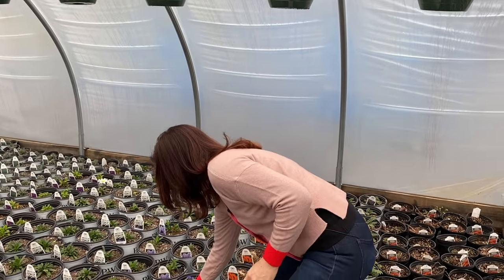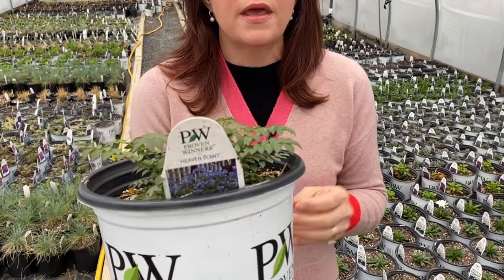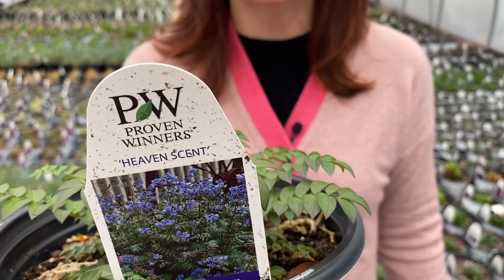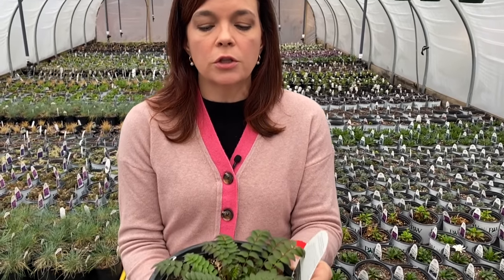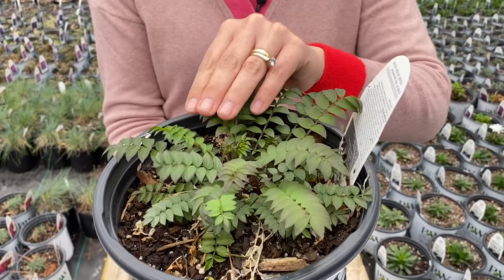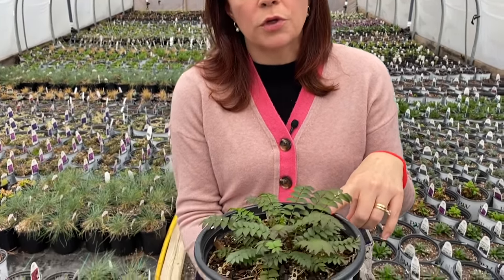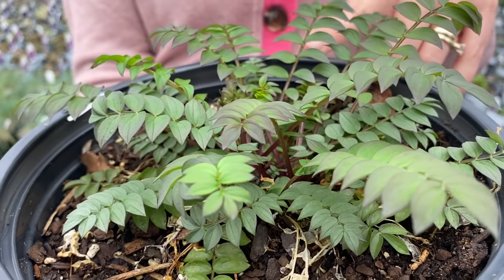Another shade perennial to be interested in — and this is new this year, also a Proven Winners — is Heaven Sent. It is a lovely shade perennial. We are here in zone 7b, right on the border of getting a little too hot, but look at that fine foliage — it looks very much like a fern, with a very nice soft texture. It pairs beautifully with hostas, ferns, and brunnera. I love the foliage — it has that green with kind of a purple edging to it.